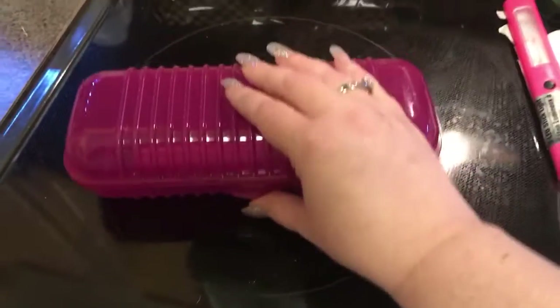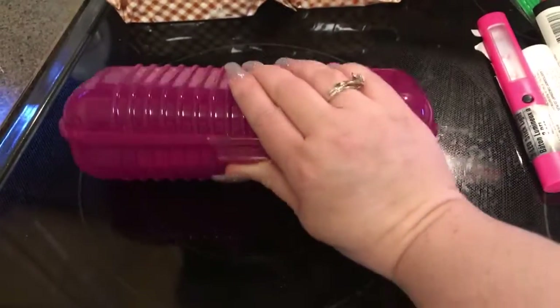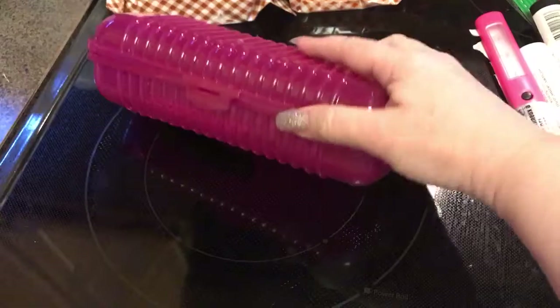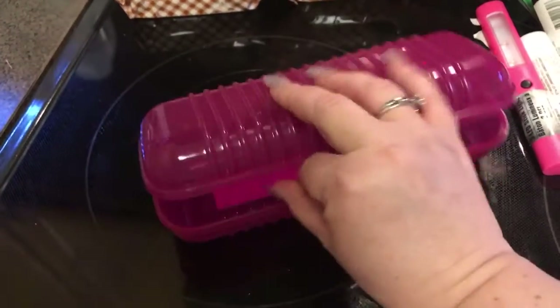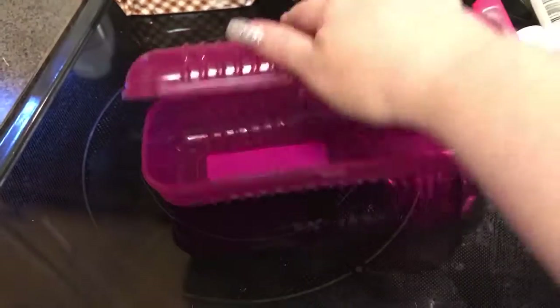I did get two of these — as you can see, there's the green. I thought these would be good for my makeup brushes once I've cleaned them, so they don't get dusty and dirty, because we do live off of the dirt road.